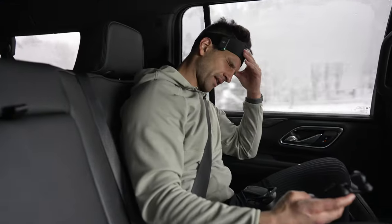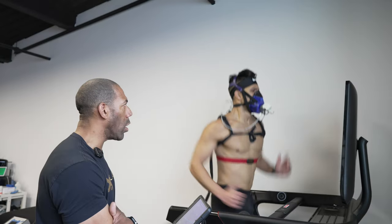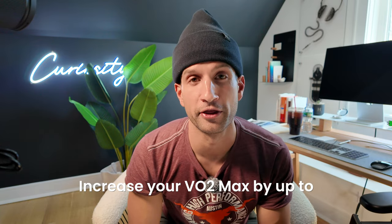In this video you're going to come along with me as I get my VO2 max tested. We're going to talk about what VO2 max is, why it's so important for both your performance and your longevity, and I'm going to give you one workout that's scientifically proven to increase your VO2 max by up to 13 percent.